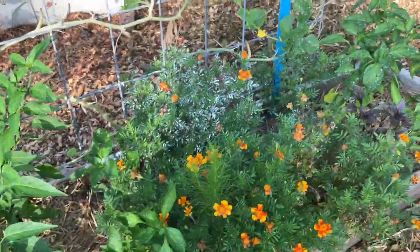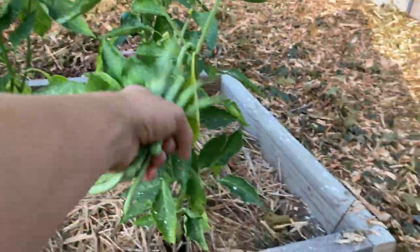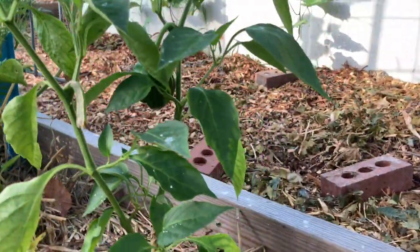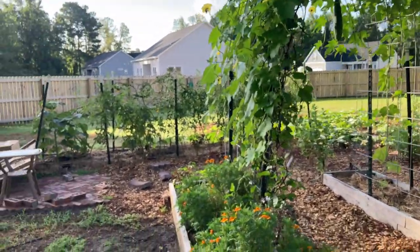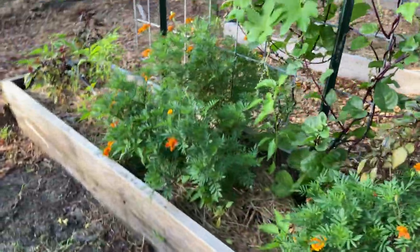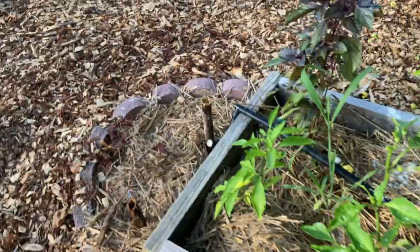I've got a weed growing up here amongst the marigolds trying to disguise itself. Here, banana peppers and some California Wonder bells — I'm pretty sure that's what that is. And that's either a mini bell or a California Wonder bell. I can't believe these marigolds — they started out in a plant that was just that big and now they're huge bushes. So cool. I've got some more peppers amongst these, another marigold, and another banana pepper plant.